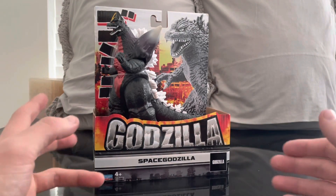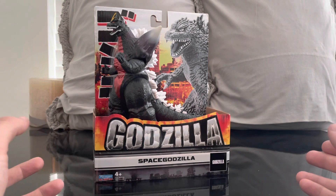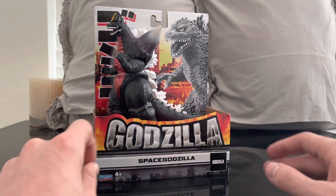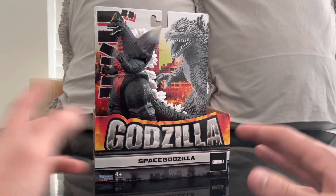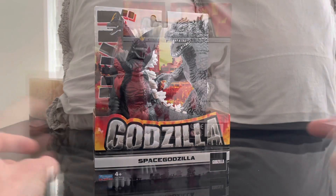Godzilla reviews are actually my favorite reviews — I love reviewing monster figures. So as long as you guys keep watching them, I will continue to make them. It just makes me happy that you guys are loving what I love to do. So we're going to open up Space Godzilla and check him out.